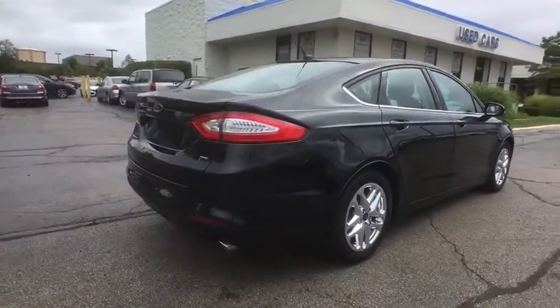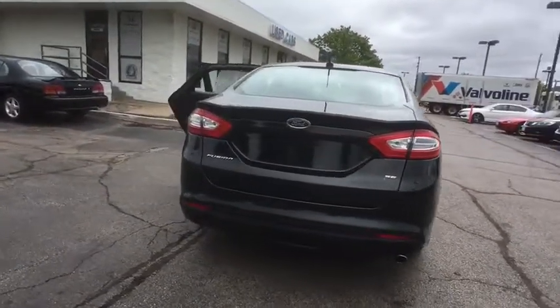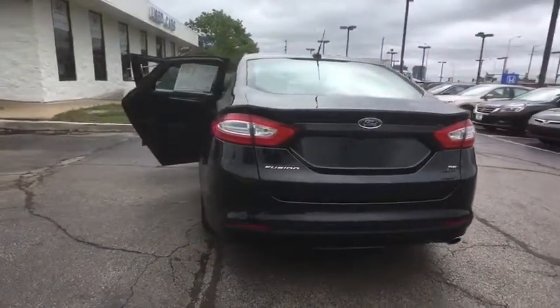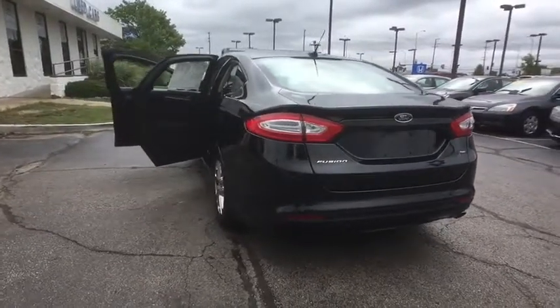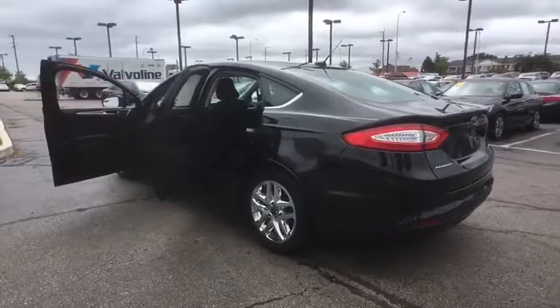Power passenger seat, traction control, dual airbags, Bluetooth, power steering, alloy wheels, four-wheel disc brakes, rear window defroster, power windows, CD player, security system, electronic stability control.